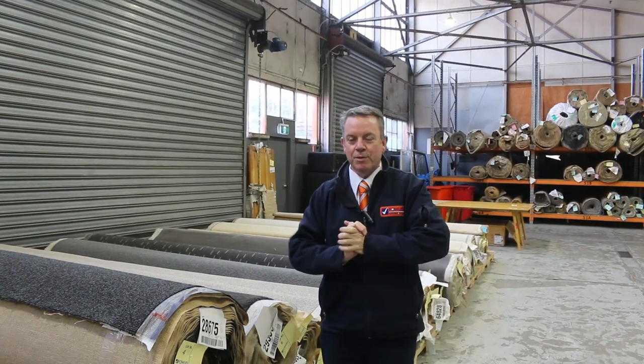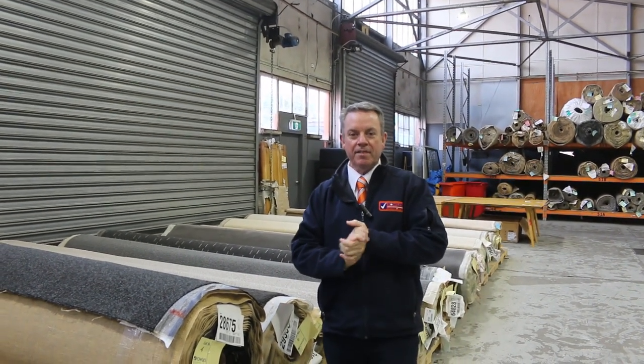G'day, I'm John from Fowler's Auction Sales. I'm here to preview tomorrow's carpet auction, that's Wednesday the 19th of July at 10am.